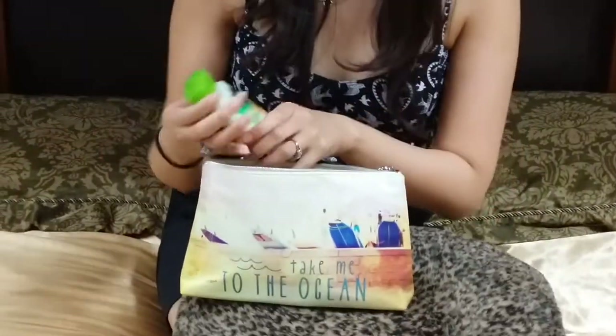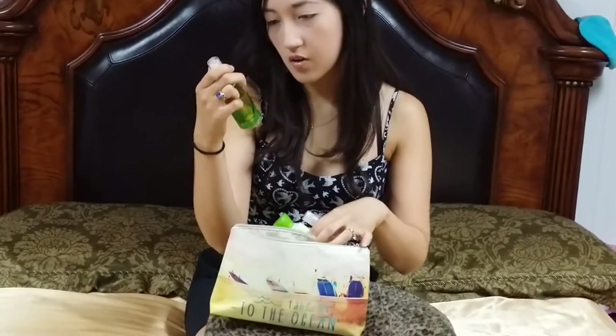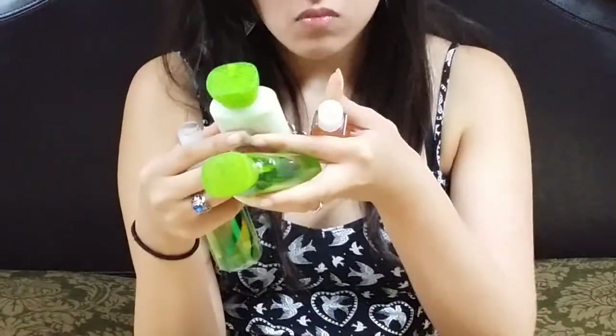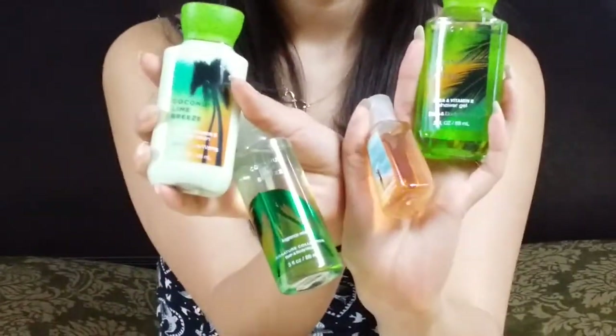I also went to Bed Bath & Beyond and I got this little bag, and it's cool because it comes with more products inside — like body lotion, hand sanitizer, a fragrance, a body spray, and shower gel. It's really good, it's like tropical smells — coconut lime and perfect beach day. After you take a shower, just put all of this stuff on, go to the beach, and you're set.